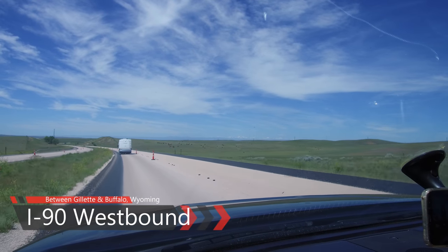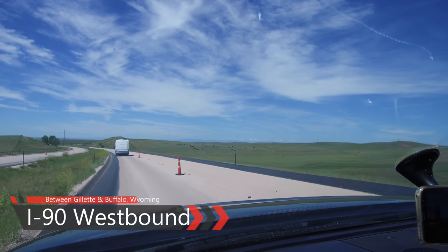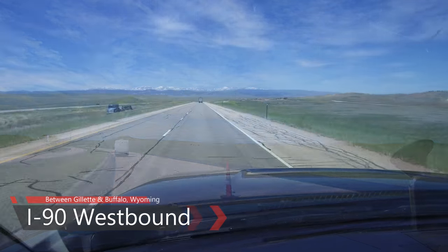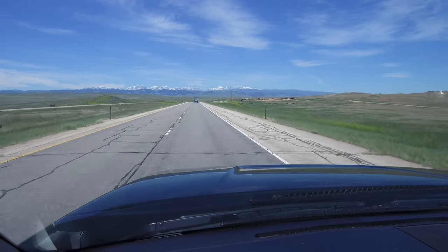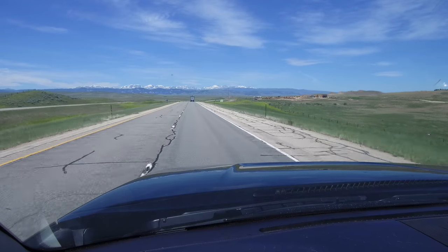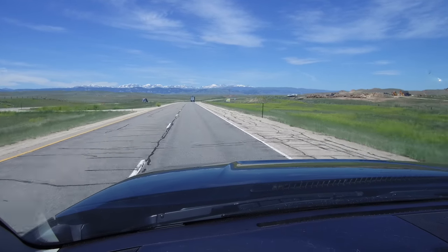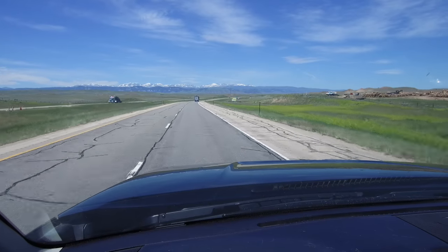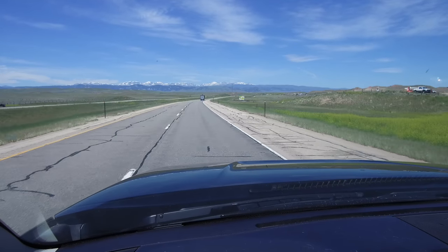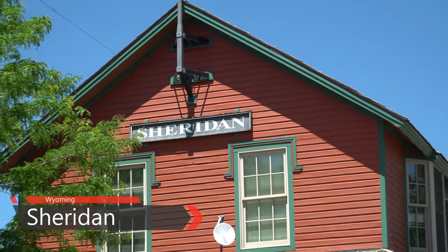We've left Moorcroft and are continuing westward on I-90. The Bighorn Mountains, visible on the horizon, mark the end of the Great Plains and our planned destination for tonight. We don't yet have any specific plans — we simply intend to find legal dispersed boondocking in the Bighorn National Forest. Along the way we pass through the Wyoming cities of Gillette, Buffalo, and Sheridan, the latter a railroad town at the foot of the Bighorn Mountains.